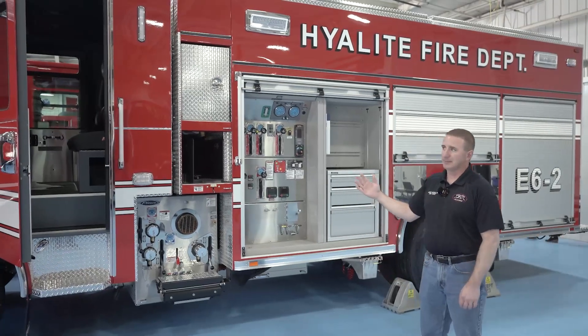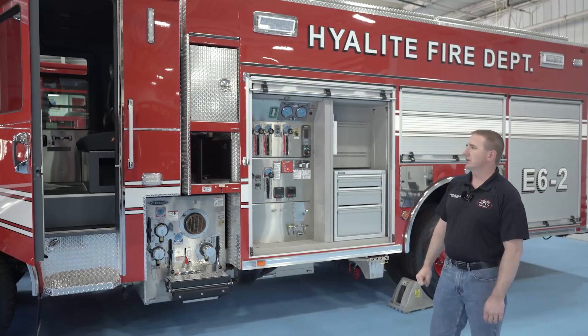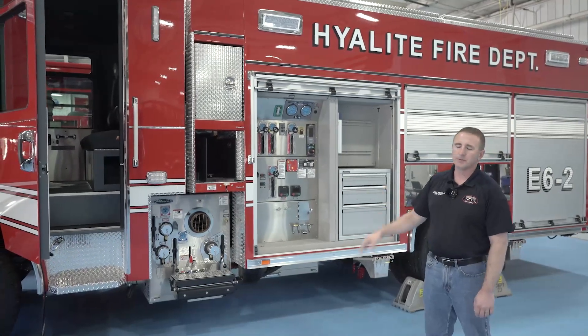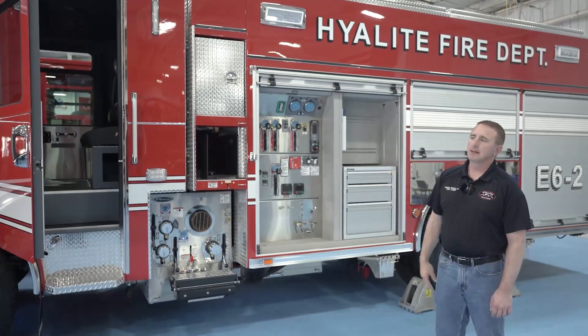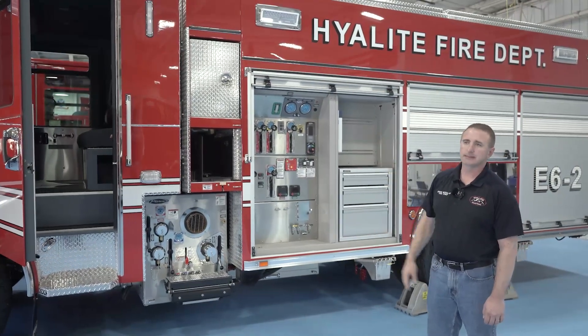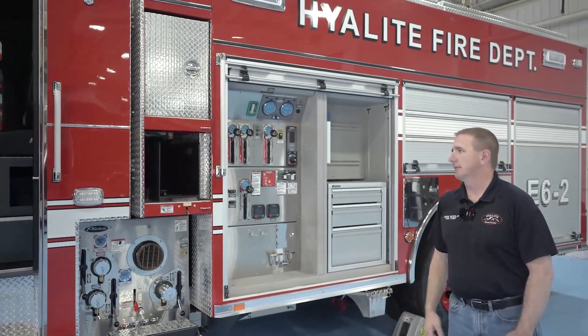As I mentioned, we fight a lot of wildland fire. We elected to go with the PUC pump and roll feature, which allows us to drive the truck, utilizing the bumper turret inside the cab, and fight wildland fire, which is a huge benefit.